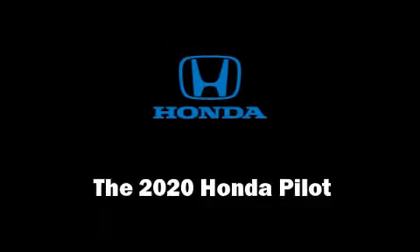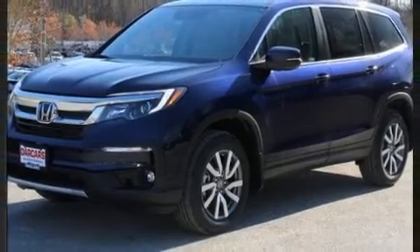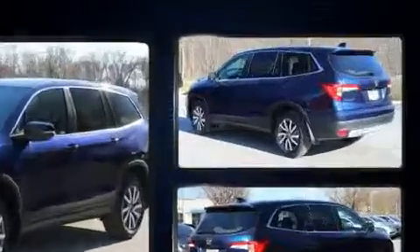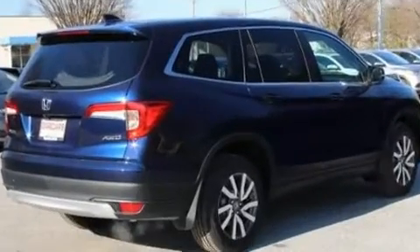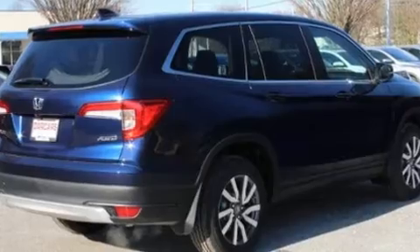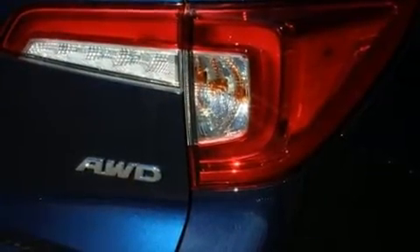Load your family into the 2020 Honda Pilot. A 3.5 liter V6 engine pairs with a sophisticated six-speed automatic transmission. For added security, dynamic stability control supplements the drivetrain. Top features include air conditioning, front and rear reading lights.